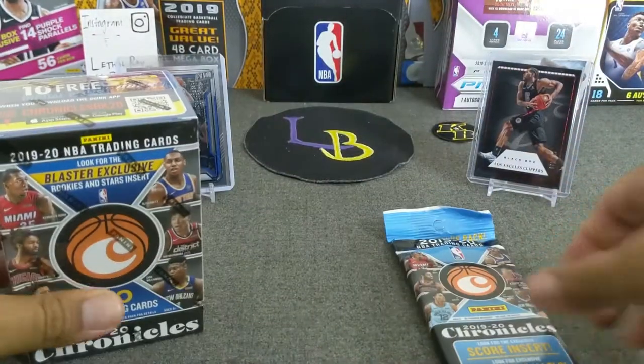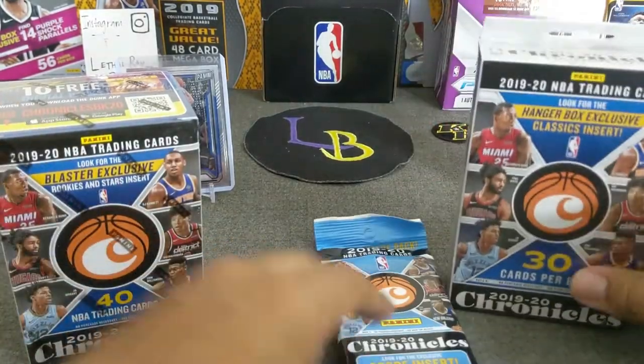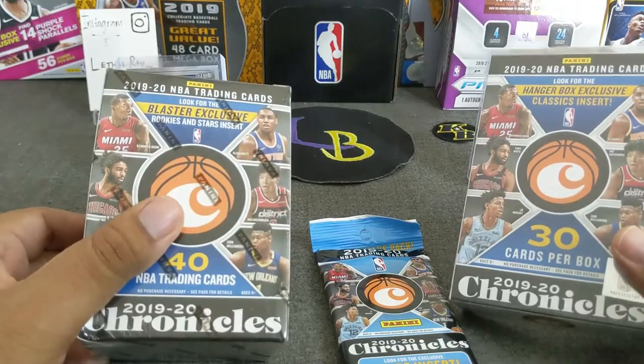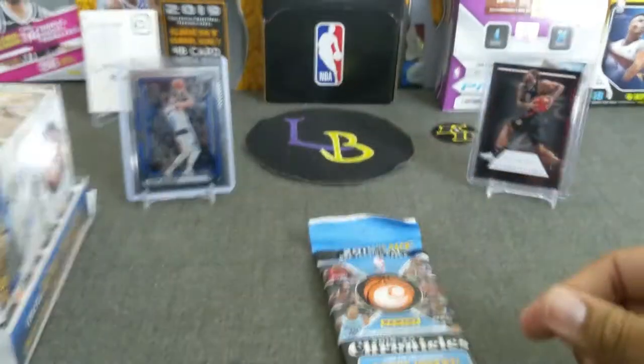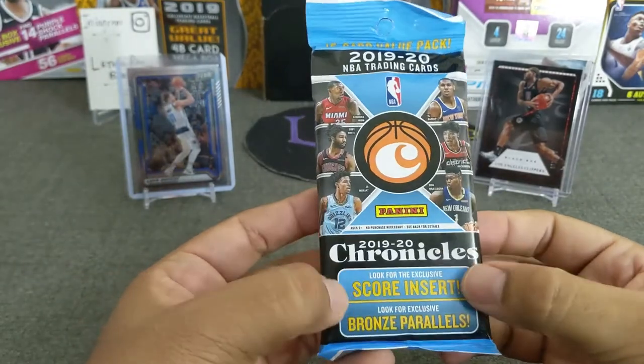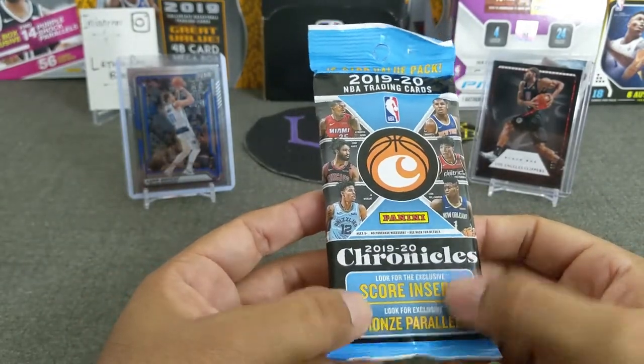Now let's get going with the retail — what you guys came out to see. Hopefully we get some nice cards out of this. We're going to start from the smallest value to the largest, so we'll start with the Fat Pack first. We're going to get the score inserts and bronze parallels hopefully.